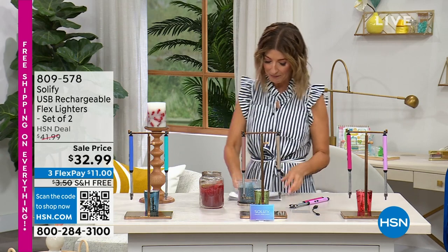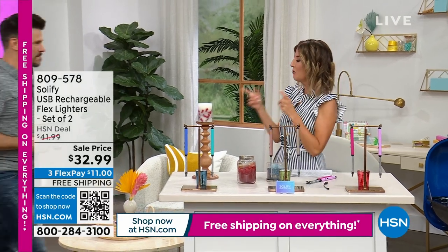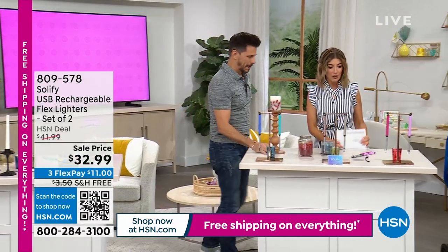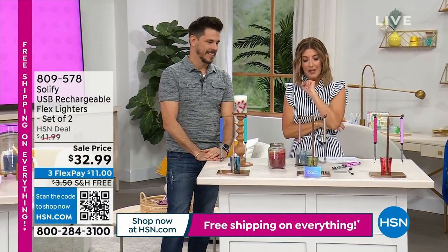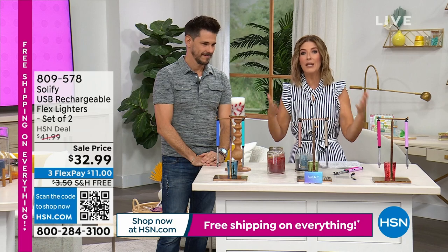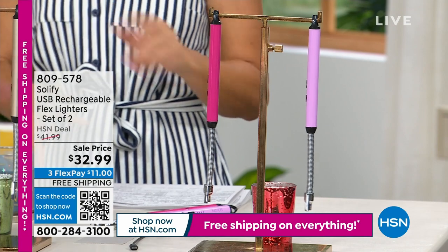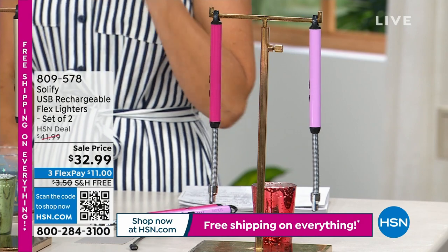We launched these together — and I thought, where has this been all my life? Because what we're going to do is change everything you thought you knew about lighters. Whether it's a match, whether it's a click lighter, anytime you light a candle, a fire, or birthday candles on a cake, you need a great solution. This is the last lighter you will ever need to buy.